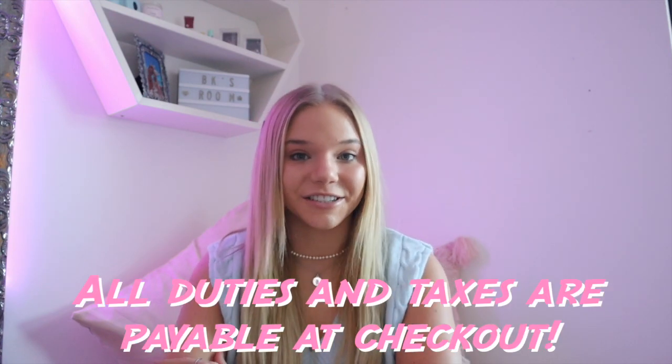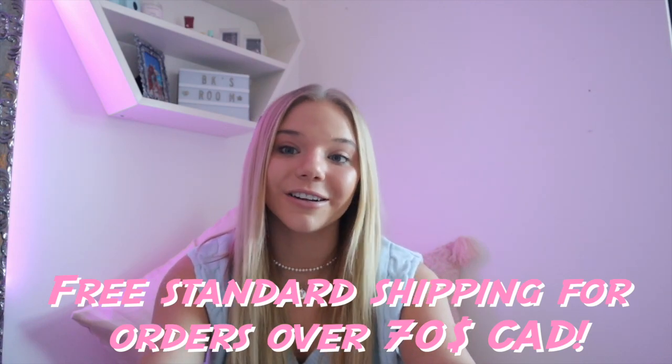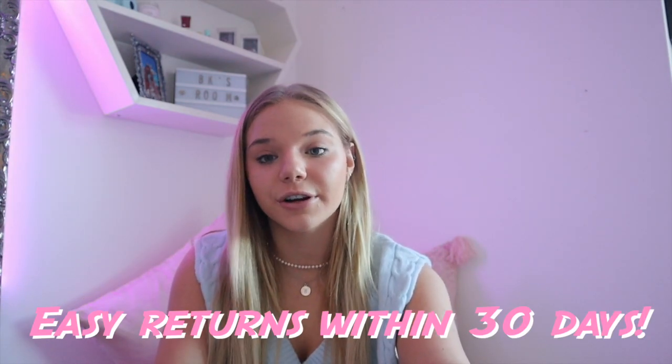I'm so excited because I'm partnering with Princess Polly today, which is literally one of my favorite clothing brands ever. I'm literally obsessed. I've been a fan for a really long time. They've made their shopping experience more amazing for my Canadian girls — all duties and taxes are payable at checkout, so there's no surprises at your door. Princess Polly also ships from within the United States, so there's free standard shipping, usually around four to eight days to Canada if your order is over $70. They also offer easy returns within 30 days, so you can shop the 150+ new styles that drop each week without stressing about limited return time.